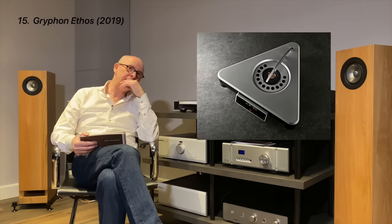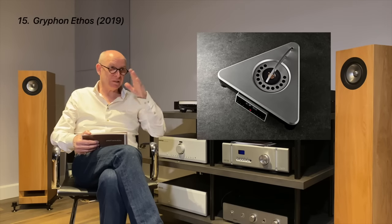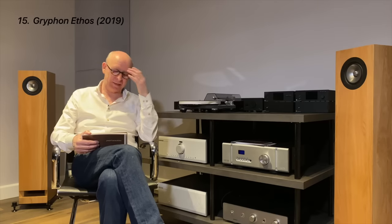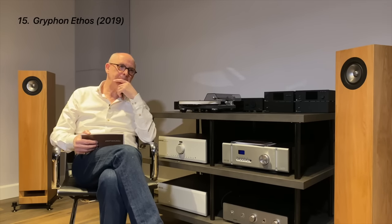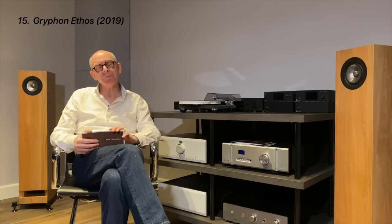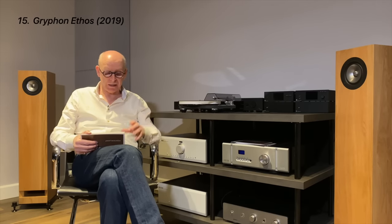Number fifteen is the Gryphon Ethos CD player/DA processor. Gryphon has a reputation for being outrageously expensive — I think this is around $39,000. They take great pride in building to a perfection level and creating something stylistically unique. When you see a Gryphon product you know immediately what it is. In this device they use a CD reading mechanism not of their own making but from a company called Streamlimited from Austria. It's dual mono, Class A output.